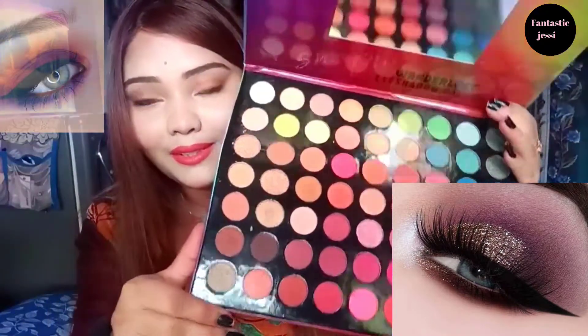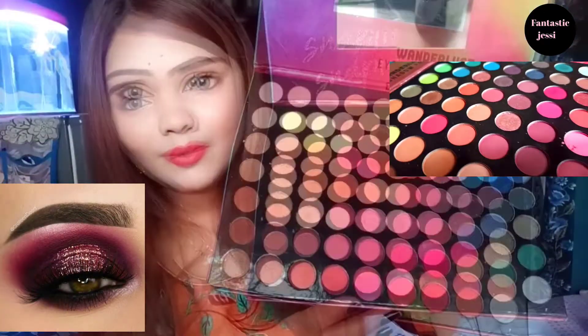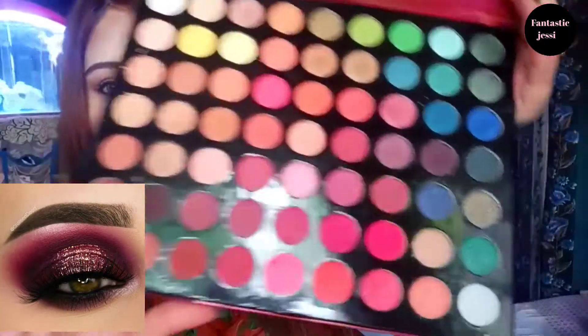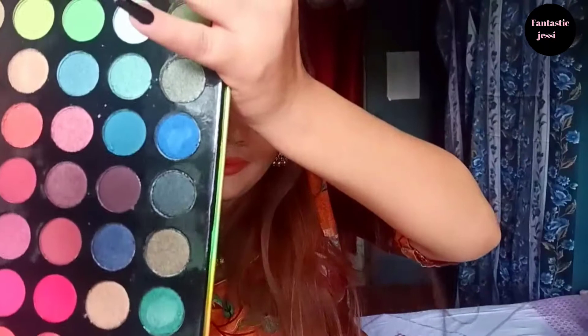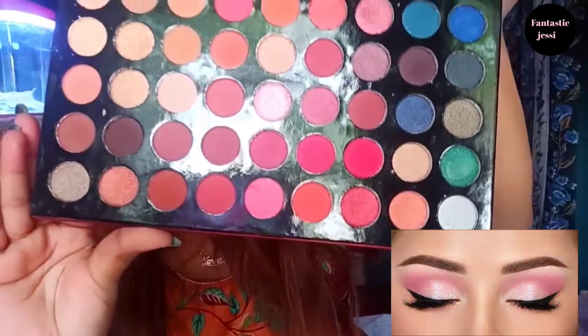We create all of them — like matte brown, peachy shades, glittery eyeshadow, satin, or metallic eyeshadow — and from those we create different eye looks which give a beautiful look overall.